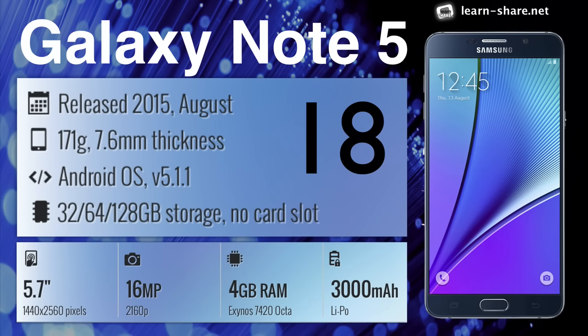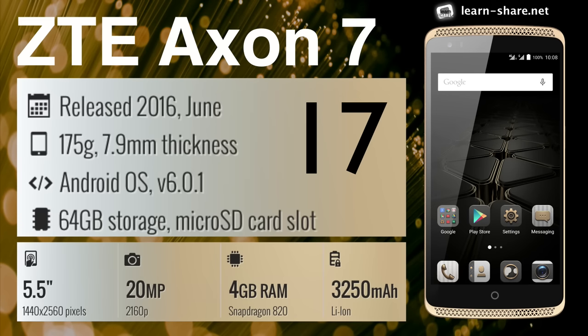Samsung Galaxy Note 5 — one of the first Android phablet smartphones. ZTE Axon 7 — vibrant display, powerful performance, and high quality in a sleek design.